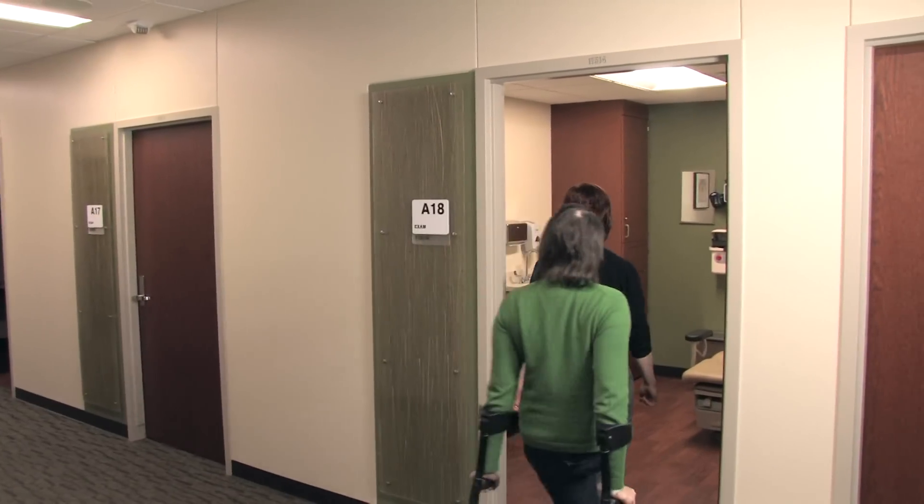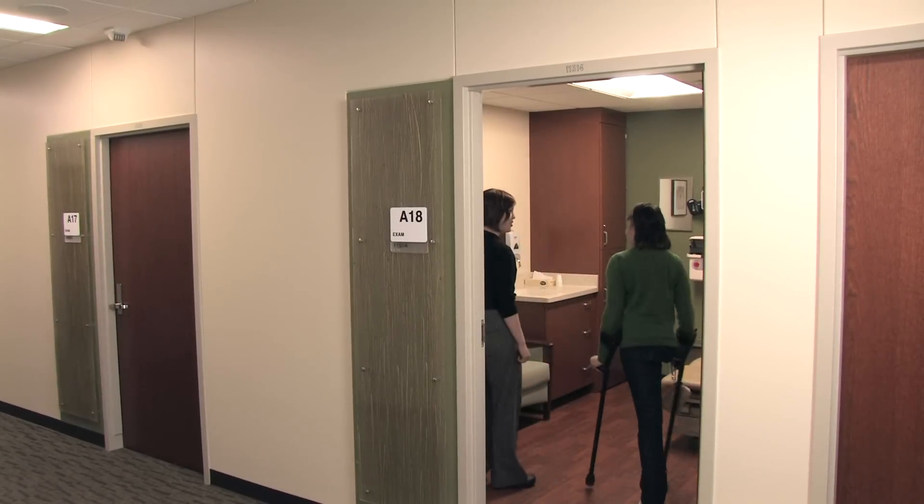Having a new clinic will allow us to have those multi-disciplinary interactions more effectively and also will provide us with expanded space to give the treatments that patients need.